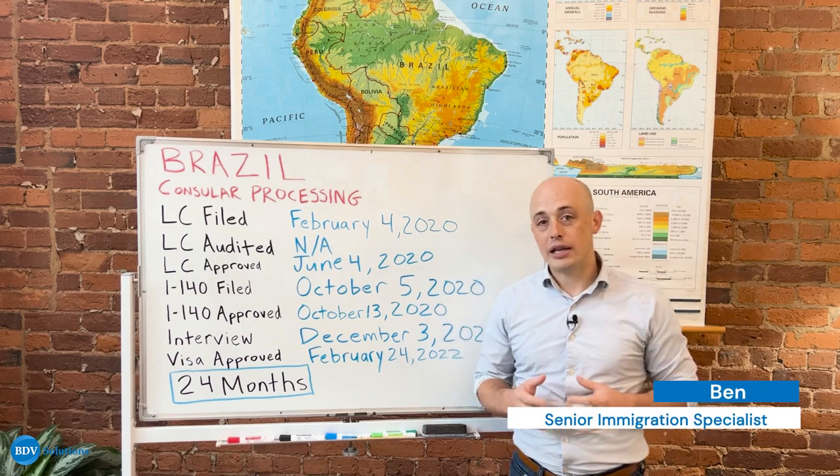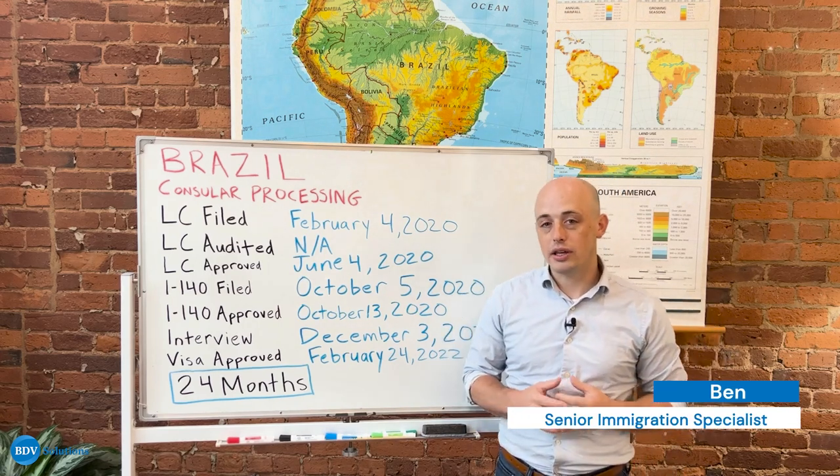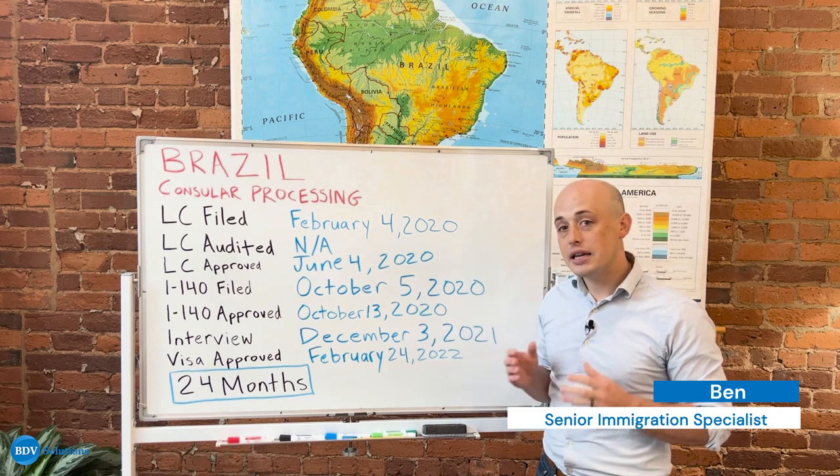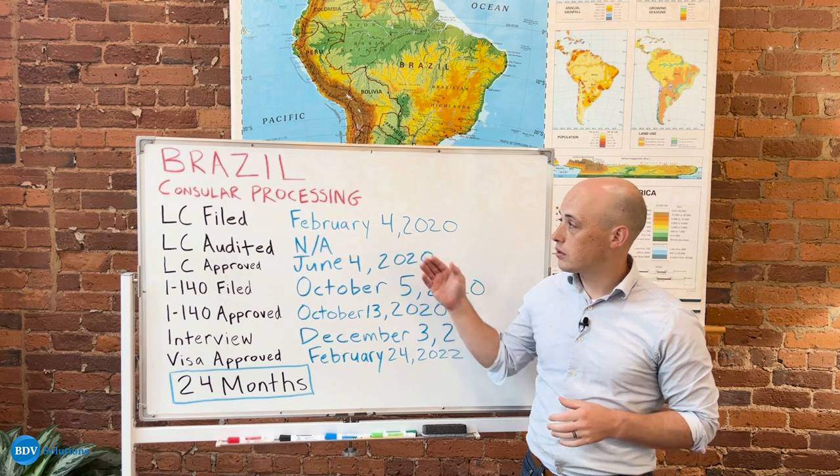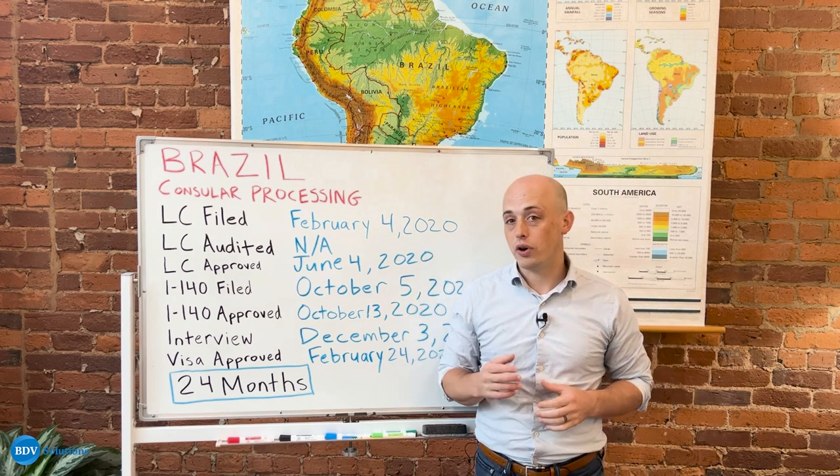Hi, my name is Ben. I'm a manager and immigration specialist here at BDB Solutions. Today we are going to be talking through the EB-3 unskilled process through consular processing for an individual from Brazil.